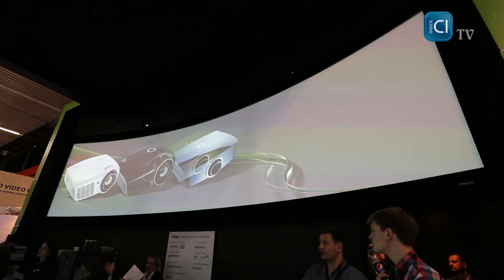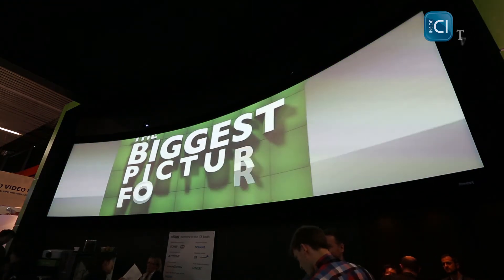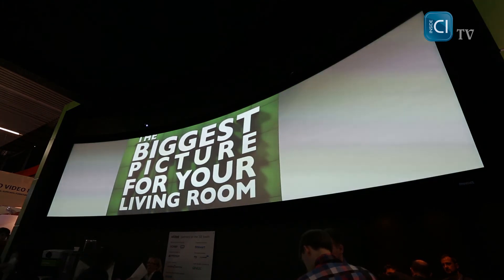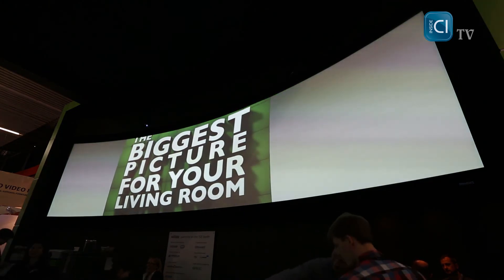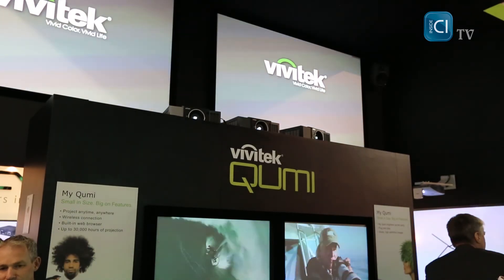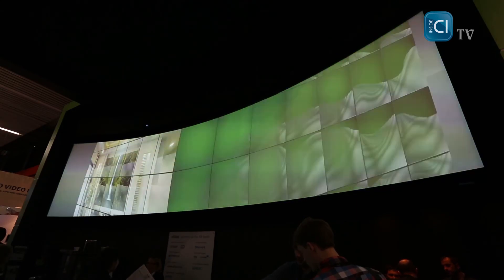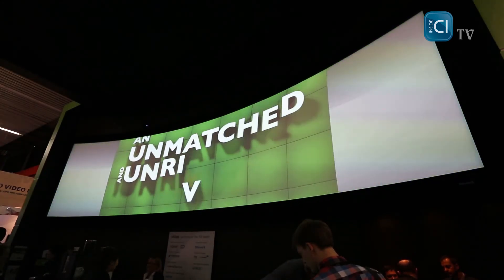Here we are seeing a curved screen from Stuart Film. It is a seven-meter wide screen, and what you see is an image blended using three WUXGA projectors from Vivitech, the D8800. Each projector is 8000 lumens and 1920 by 1200 resolution.